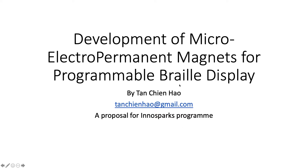Hi everyone, I'm Tanshian Hao and today I'm going to present my idea on electropermanent magnetics and the wide-ranging applications they can have for robotics and applications all around the world. One such application is the programmable Braille display, which can benefit the blind.